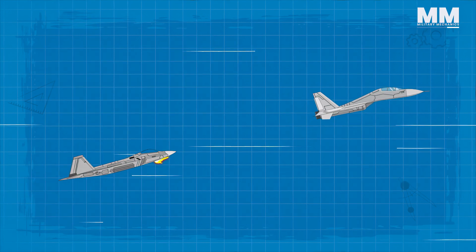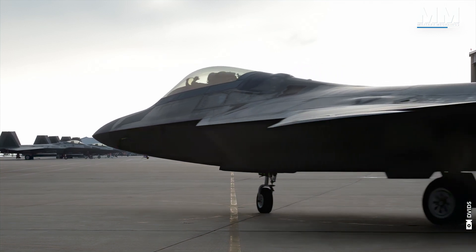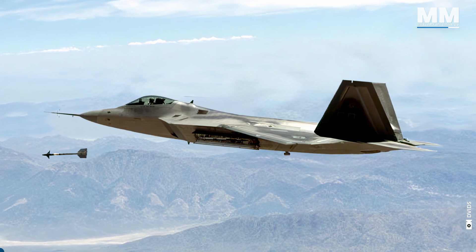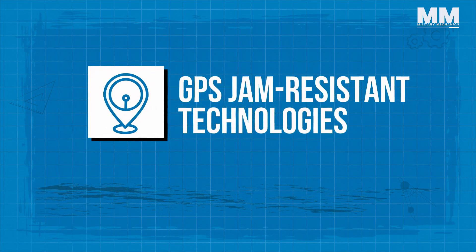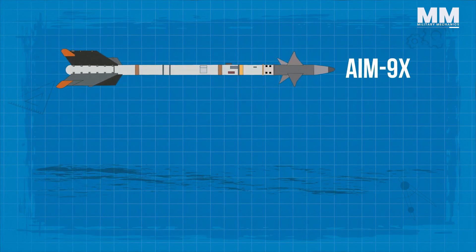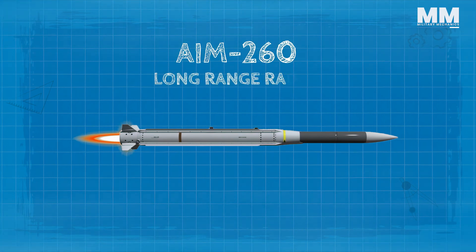The Vulcan cannon is ideal for close-range engagements or strafing ground targets. Upgrades to the F-22 have focused on enhancing weapons capabilities, extending target range, air-to-air attack capabilities, and lock-on-launch precision, while incorporating GPS jam-resistant technologies. These upgrades include new versions of the AIM-9X and AIM-120D missiles. The Raptor is also being equipped with the AIM-260, a long-range radar-guided Beyond Visual Range, or BVR, air-to-air missile.